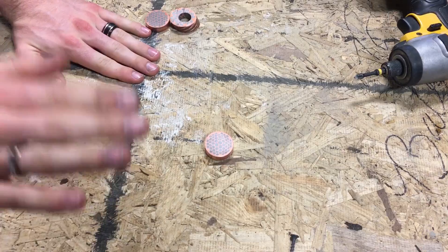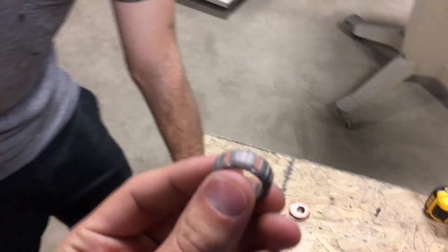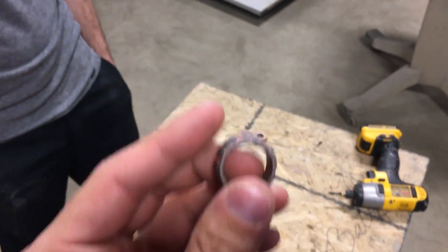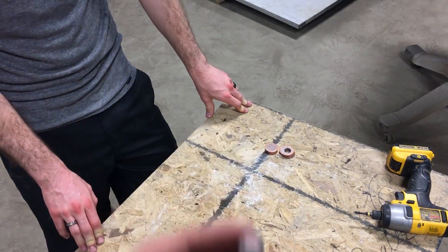Watch closely. Holy cow. That is amazing. So that transformation happened pretty quick — let's slow that footage back down so they can see exactly how you got this.